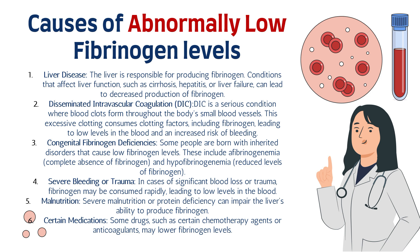Now let's explore causes of abnormally low fibrinogen levels. Number one is liver disease. The liver is responsible for producing fibrinogen, and conditions that affect liver function — such as liver cirrhosis, hepatitis, or liver failure — can lead to decreased production of fibrinogen, resulting in lower levels in the blood.